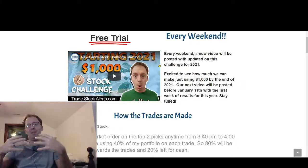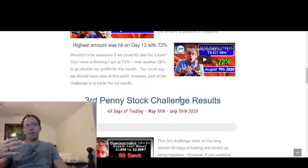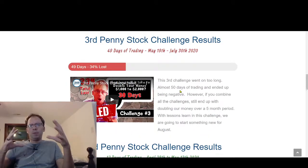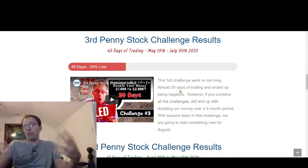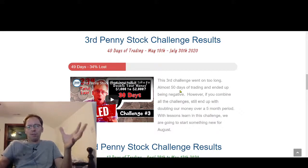I believe we are going to make money because we've already tested this with previous stock challenges. As you can see in the blog, we've had four penny stock challenges. One failed. The first one we made 24% — $243. The second one we did really well, going over 130% in 12 days. The third one I was really upset about because we failed it — and not just failed it, I gave up on it. If I had just kept going I would have broken even and eventually achieved the goal of doubling our money, which was the goal of those first three challenges.